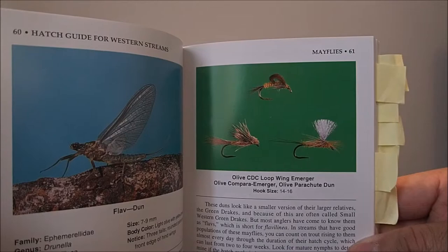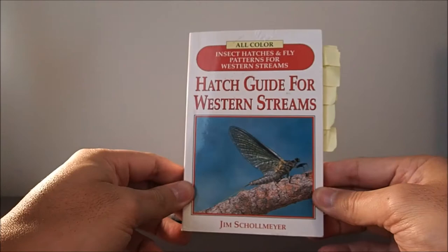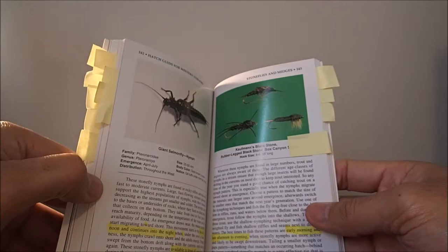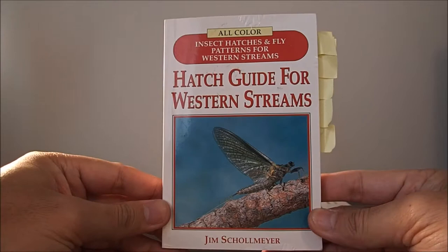Not only that, it offers a great set of fly imitations to use, as well as hook sizes. It's a small book and semi-water resistant, so it's meant to be taken on your fishing adventures as a reference book. Highly recommended — pretty much every fly fisherman should have a book like this. It's also great for tying flies just to know what imitations you can tie. That's Hatch Guide for Western Streams.